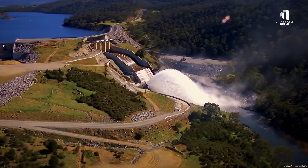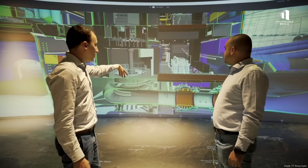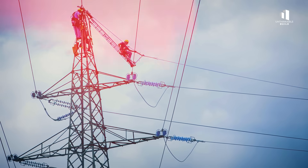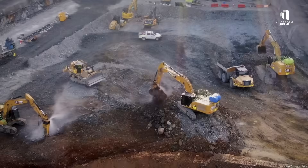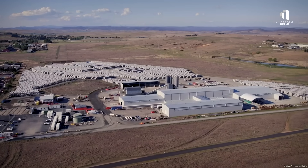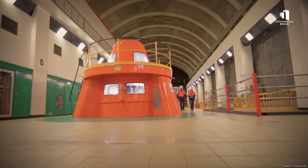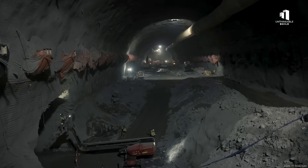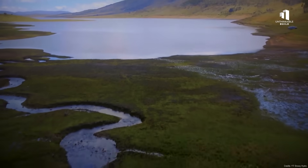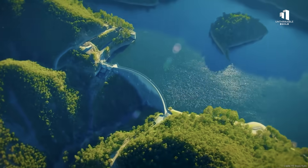Snowy 2.0 remains one of the most ambitious renewable energy projects in the world. It represents vision, ingenuity, and an attempt to solve one of the biggest challenges facing modern power grids. But it also embodies the risks of thinking too big, too soon. If it succeeds, it will stand as a defining achievement of Australia's clean energy transition — a modern counterpart to the legendary Snowy scheme of the past. If it fails, it could go down as one of the most expensive missteps in the nation's infrastructure history. For now, the mountains hold both the promise of a renewable future and the weight of a 12 billion Australian dollar gamble.